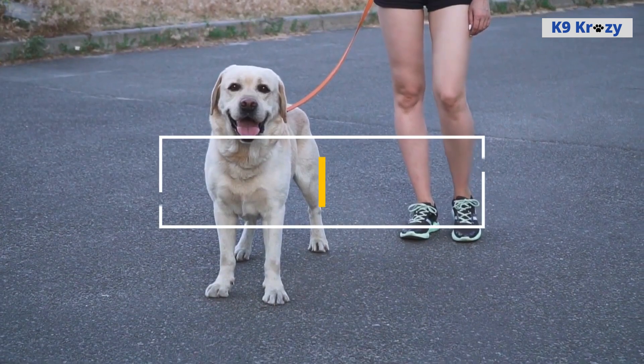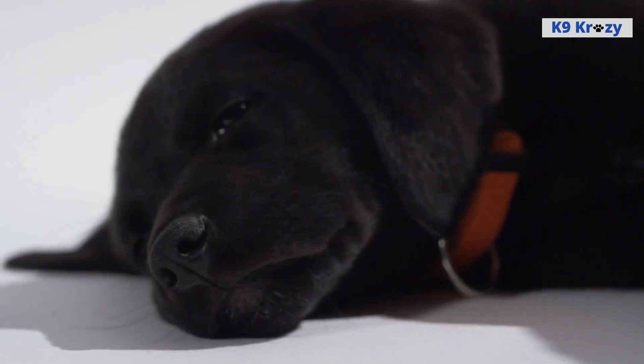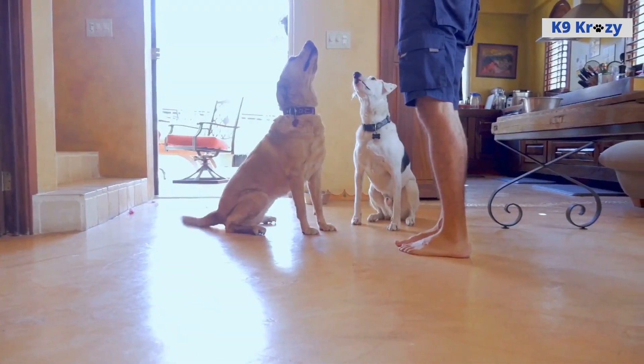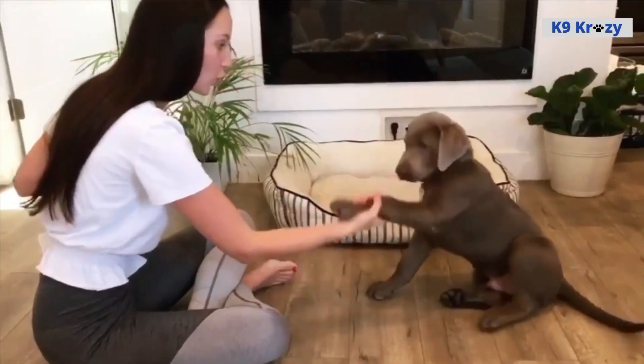Colors of Labrador Retrievers. Labrador Retrievers come in three recognized colors: black, yellow, and chocolate. All three color variations are recognized by the American Kennel Club (AKC) and are equally valued in terms of temperament, health, and overall conformation.